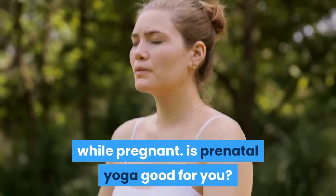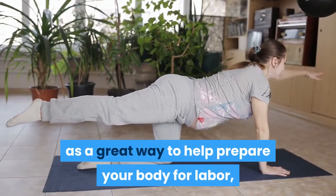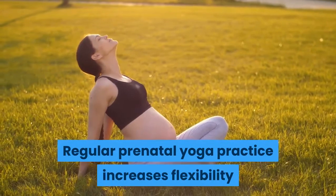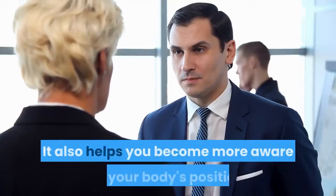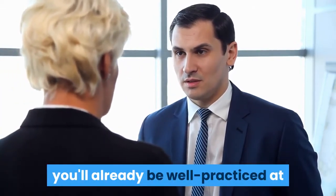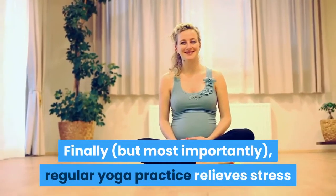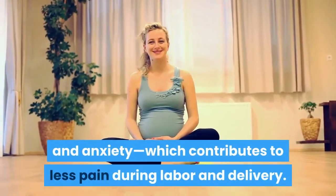Is prenatal yoga good for you? Prenatal yoga is touted as a great way to help prepare your body for labor, but how effective is it really? Regular prenatal yoga practice increases flexibility and strengthens the muscles that will be used in labor. It also helps you become more aware of your body's position so that when you're pushing, you'll already be well-practiced at knowing what positions will work best. Regular yoga practice relieves stress and anxiety, which contributes to less pain during labor and delivery.